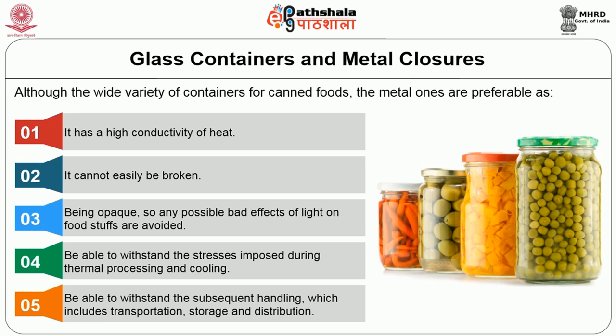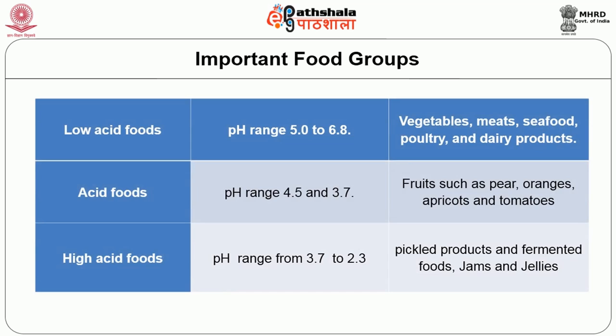There are three important food groups. The first is low acid foods with pH ranging from 5 to 6.8 — vegetables, meats, seafoods, poultry and dairy products. The second is acid foods with pH about 3.7 to 4.5 — fruits such as pear, oranges, apricots and tomatoes. The third is high acid foods with pH about 2.3 to 3.7 — pickle products, fermented foods, jams and jellies.